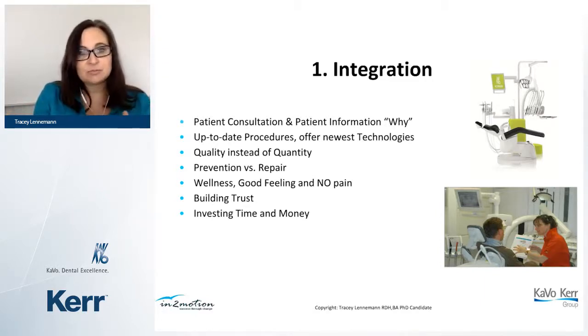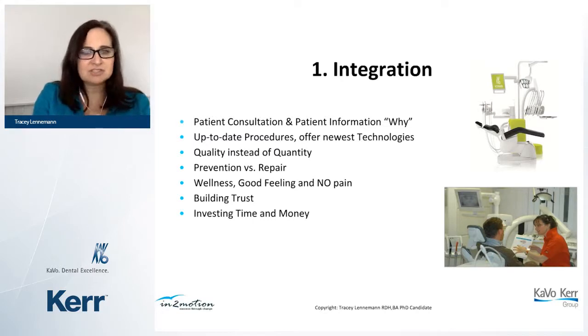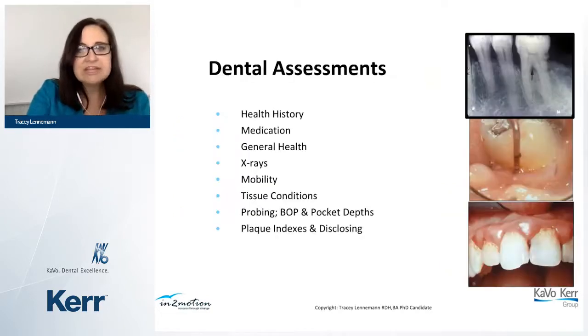To optimize your workflow, start with integrating the patient into a communication and consultation concept — explain why this has happened, what needs to be done to stabilize it, and what the patient needs to do at home. Then move to updated procedures and new technologies, focusing on quality over quantity. Shift from repair to prevention, give patients a good feeling about their office visits, and build trust so they understand their time and money investment is worthwhile.